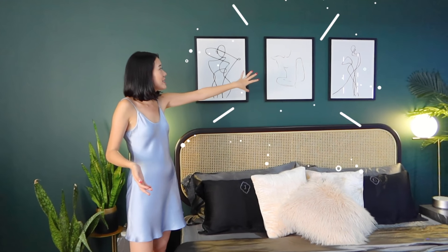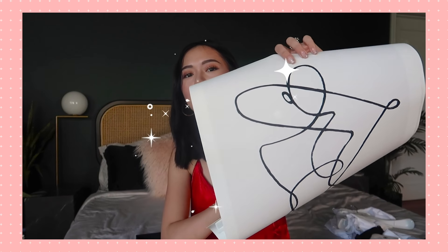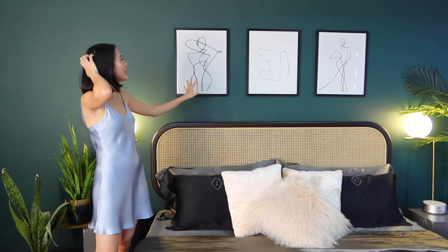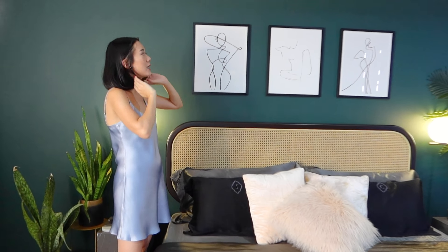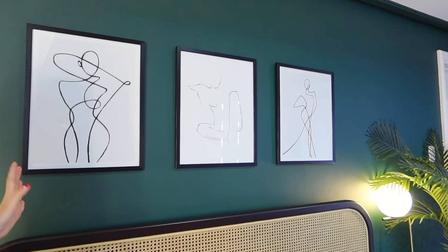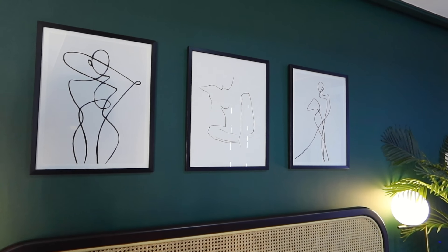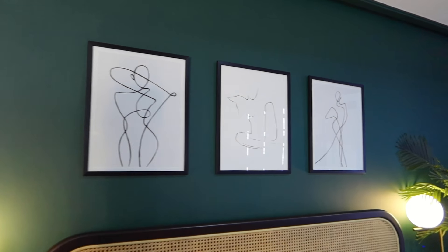Before moving on, I wanted to show you these 'Send Nudes' posters that you've seen in my Europe shopping haul. We had them framed already and they're super duper cute — just the right size. We drilled them onto the wall ourselves and I feel like they look perfect with our room.